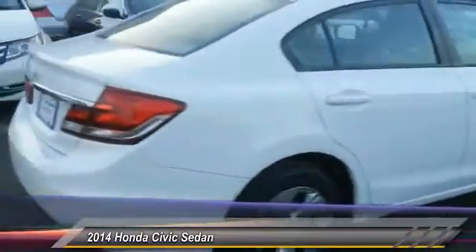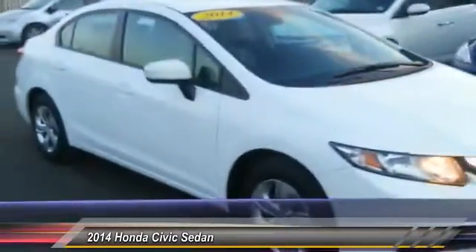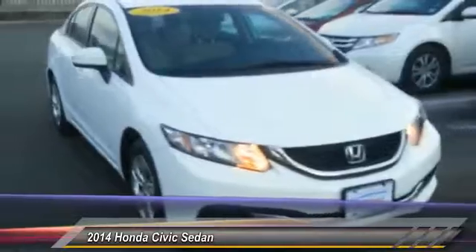Here are some of this vehicle's great options: keyless entry, traction control, steering wheel audio control, anti-lock braking system, backup camera, stability control, Bluetooth, power steering, and adjustable steering wheel.